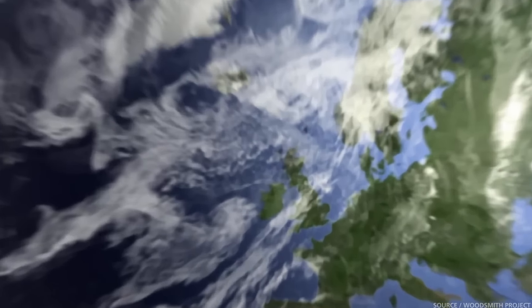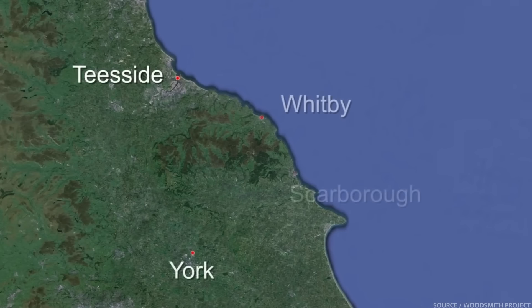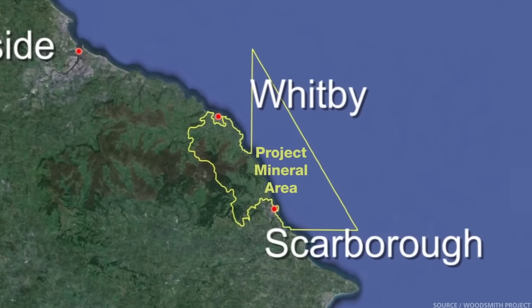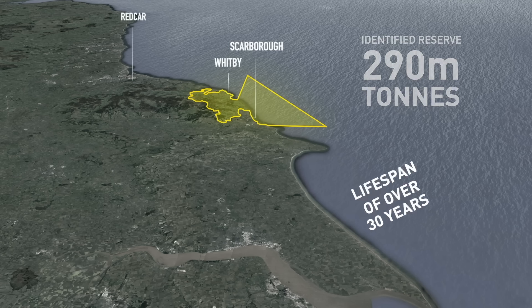Located in — or should I say under — the North York Moors National Park in Yorkshire, England, two miles south of the town of Whitby. Here is where they found a potential resource of 2.69 billion tonnes of polyhalite, which would give the mine a lifespan of around 100 years, and an identified reserve of 290 million tonnes, which gives the mine a lifespan of over 30 years.